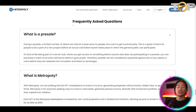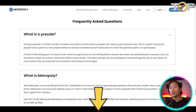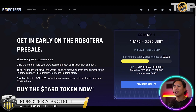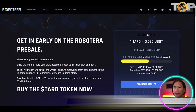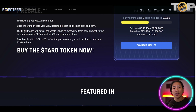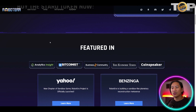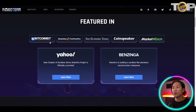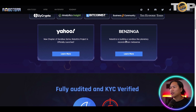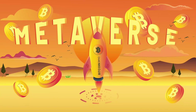I strongly suggest doing your own research on Metropoly — the link to their website will be in the description. Next up is RobotEra. Get in early on the RobotEra presale — the next big P2E metaverse game where you build the world of Tarot your way and earn. Their token symbol is TARO.